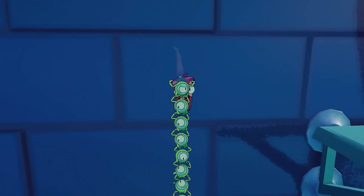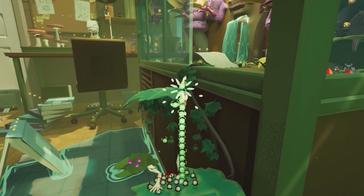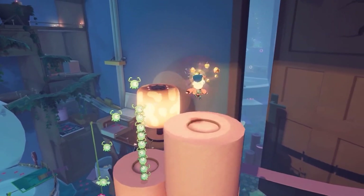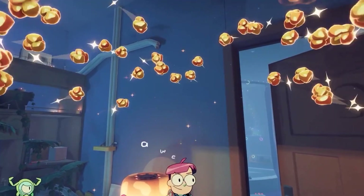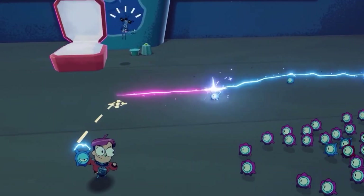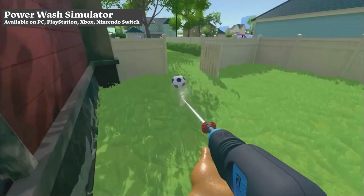Teeniekin is a collect-a-thon and a very rewarding one at that. There are no battles and the gameplay revolves around solving puzzles with the help of the Teeniekin. One to make sure you check out if you enjoy 3D platformers and collect-a-thons.